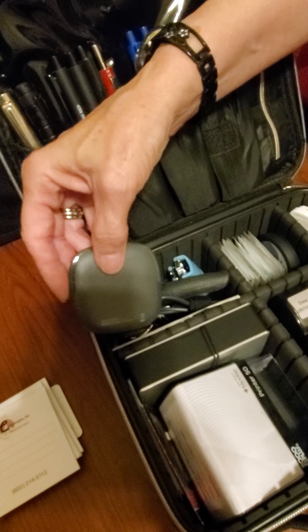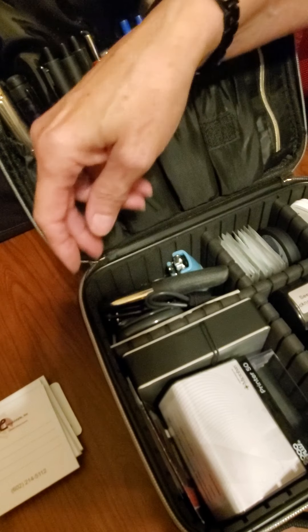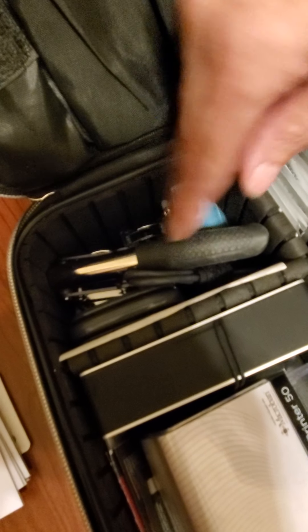This is a card reader — I use this for general notary work. It's for my accounting software, which is Quicken, and it's not unlike Square or any of the other card readers you can hook up to your phone.